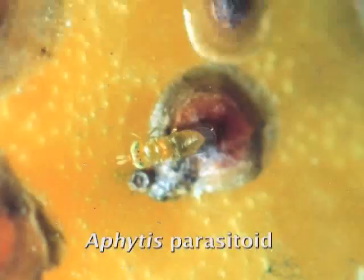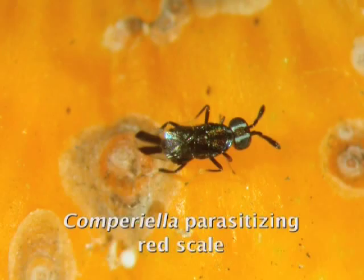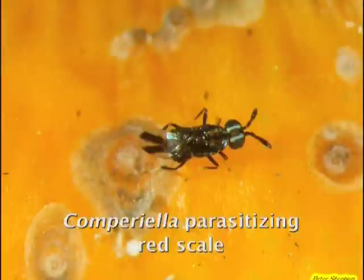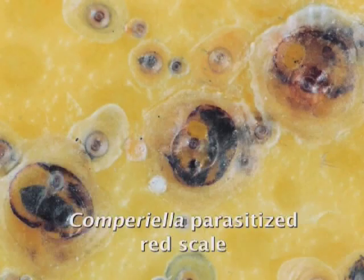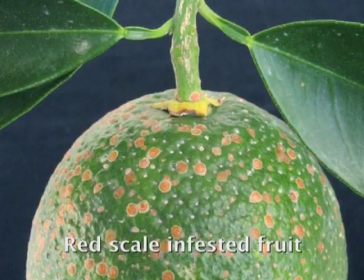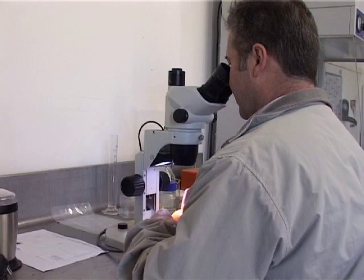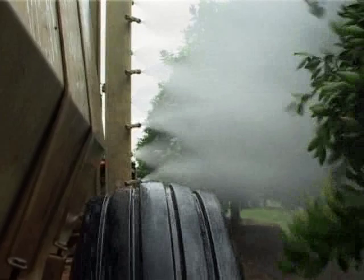Natural enemies are also very important for red scale control. There are a few species of parasitoid wasps which parasitize red scale. They are very small, mostly microscopic and not easy to see. However, to the trained eye one can begin to recognise what a parasitized red scale looks like. One can also collect red scale-infested fruit from non-data trees and inspect them under a microscope to determine whether the scale is parasitized — this can greatly assist in deciding whether to spray or not.